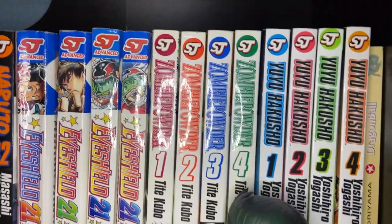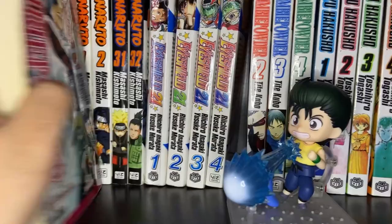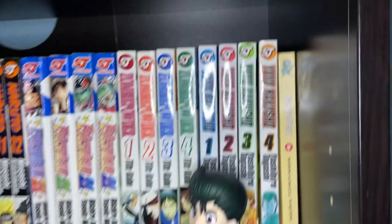Then you've got Zombie Powder Volumes 1, 2, 3, and 4 — there's only four volumes of that. Being a big Tite Kubo fan, I had to get Zombie Powder. It's only four volumes, that's all they made. It's super cool — very stylish, just like Bleach actually. It's an interesting, fun kind of Western-esque series, but there are some other cool parts about it as well.